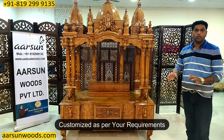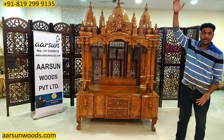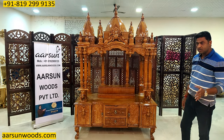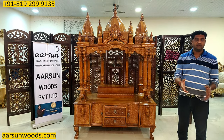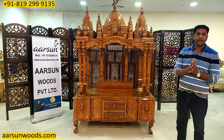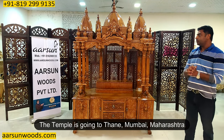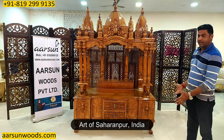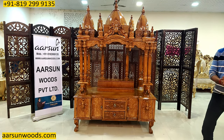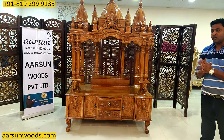We have made units in almost all sizes — from 12 inches to 12 feet, from 2 feet to 8 or 10 feet high. I have shown you so many videos and pictures, and there are 100-plus designs on our website. Go to the website and have a look — and we can make it as per your requirement. This particular one is going to Thane, Mumbai, Maharashtra. This is the art of India, the art of our city Saharanpur.